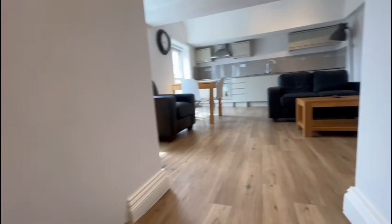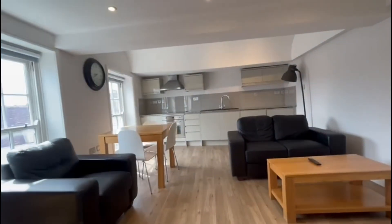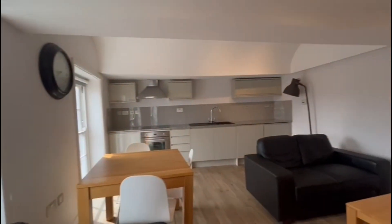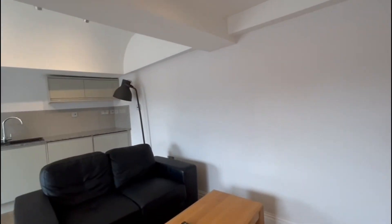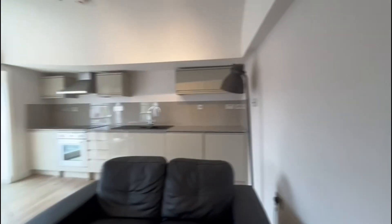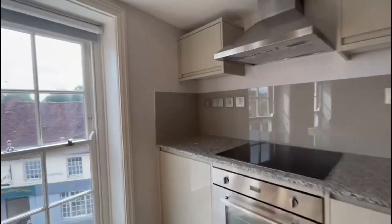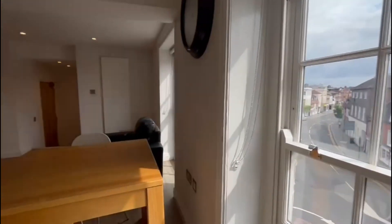And then lastly we'll go into the main living area. This is a nice open plan kitchen, dining, and living space. Again, the beautiful sash windows and some beams on the ceiling there. You've got a fully fitted kitchen with high gloss units, stone worktops, and integrated appliances.